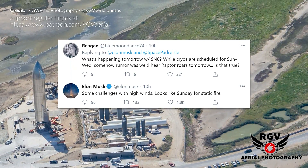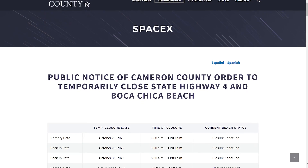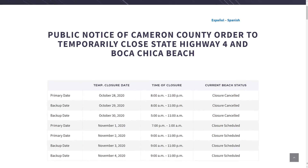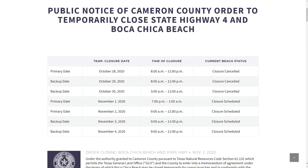Elon also mentioned that it's looking like Sunday for a static fire. There are two primary closure dates currently scheduled: 7pm to 1am on November 1st and 9am to 11pm on November 2nd, with backup dates on the 3rd and 4th also between 9am and 11pm.